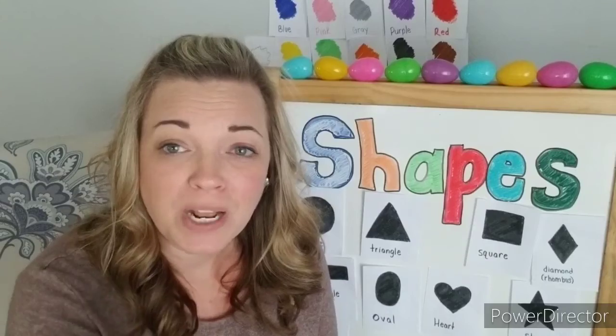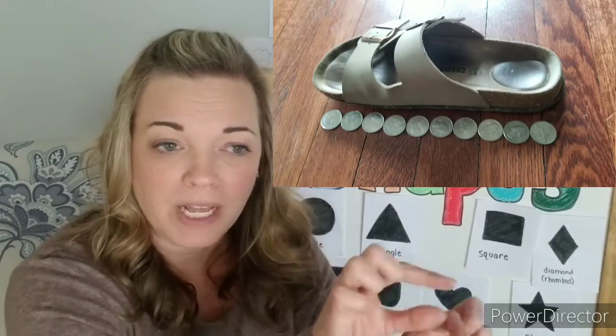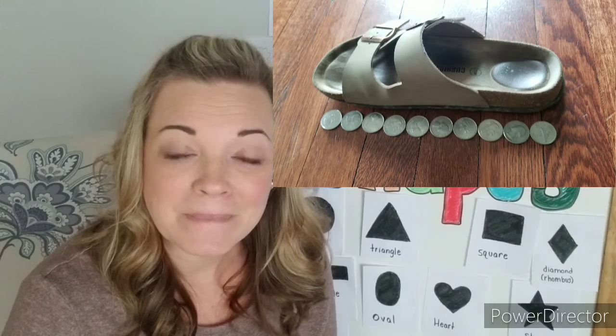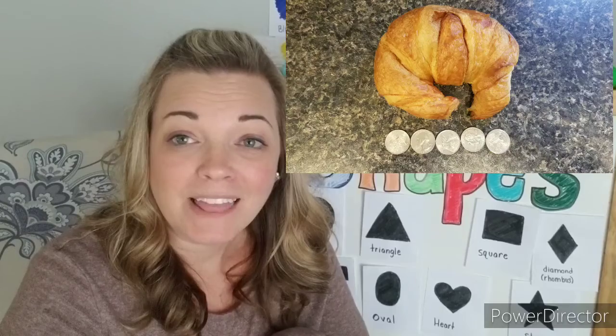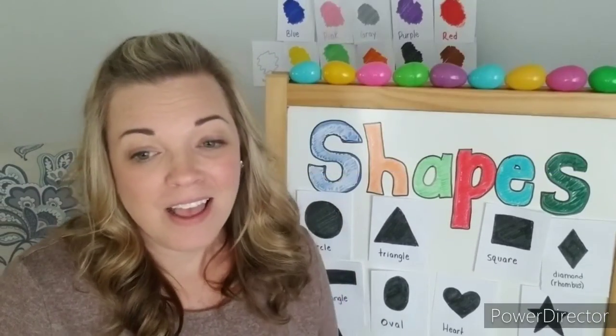Then I took my shoe and wanted to see how many quarters long it is. I took off my shoe and lined up the quarters — can you count them? It's ten quarters long. Then I used quarters to measure some things in my kitchen. I measured a croissant — that was five quarters. I also measured a pineapple — that one was fourteen quarters. And I measured a little pink chair — that chair is twelve quarters long.